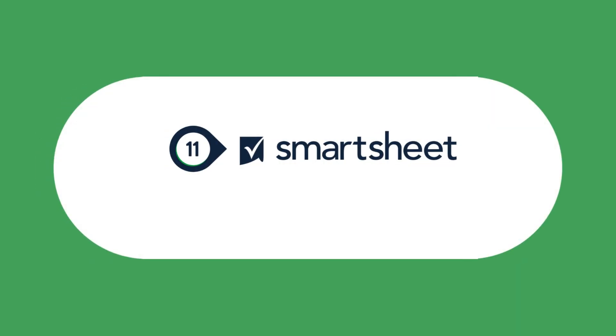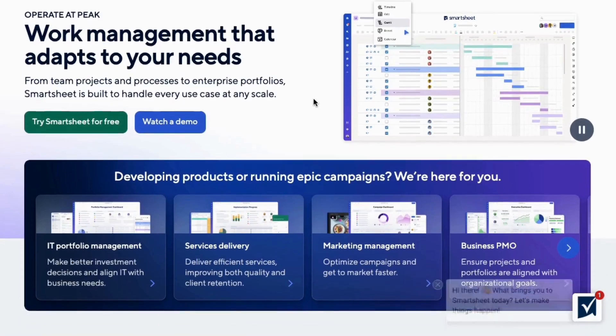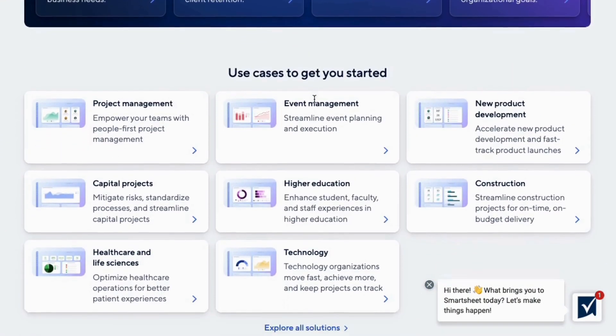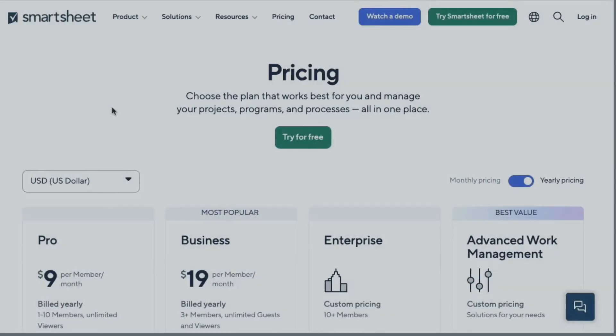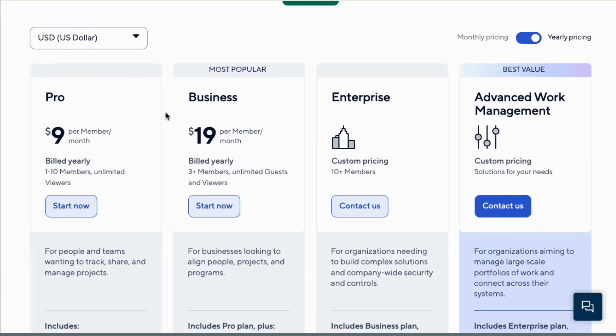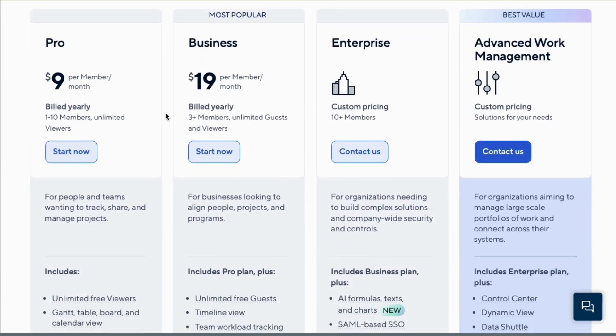Lastly, let's look at Smartsheet. Smartsheet combines spreadsheet functionality with powerful project management features, making it great for data-driven teams. Smartsheet offers three paid plans: Pro at $9 per user per month, billed annually; Business at $19 per user per month, billed annually; and Enterprise — contact the sales team.